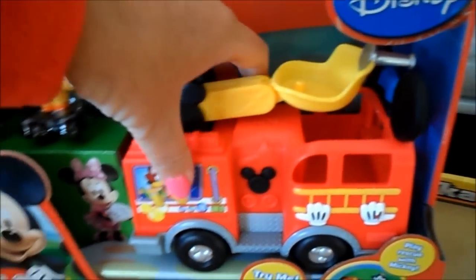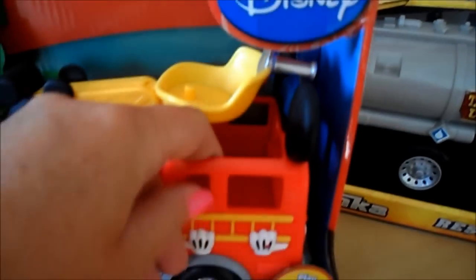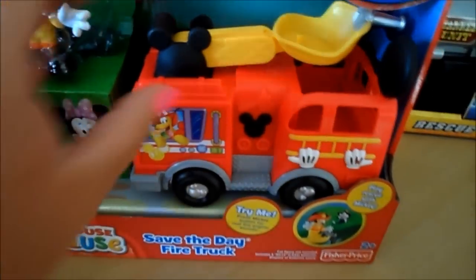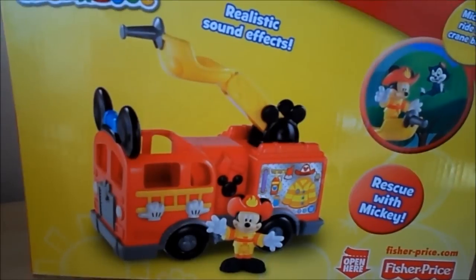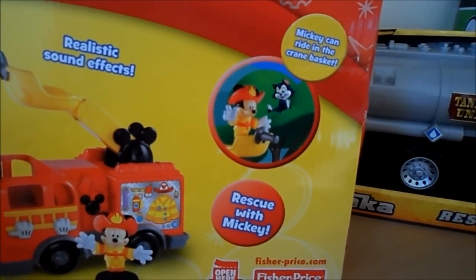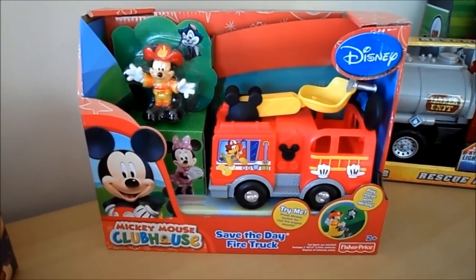This is a fantastic little toy - very sturdy. You can pop Mickey up onto the top of the ladder, and also honk the horn from inside the cab. The Mickey ears are featured at the front and throughout the toy. There's a close-up picture on the back of the box. This is a Fisher-Price toy available at fisherprice.com and also on Amazon - it would make a fantastic birthday or Christmas present.